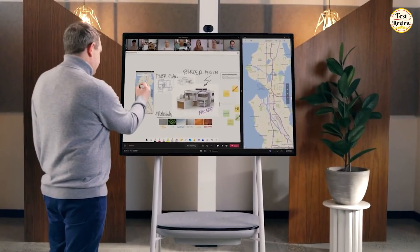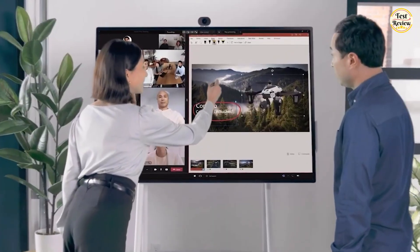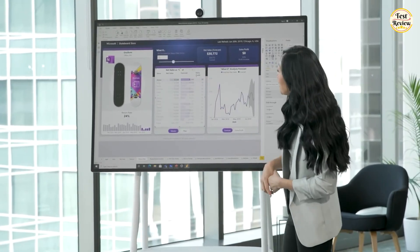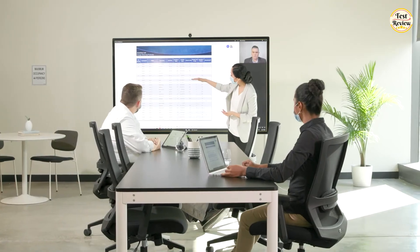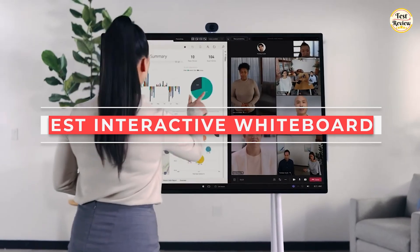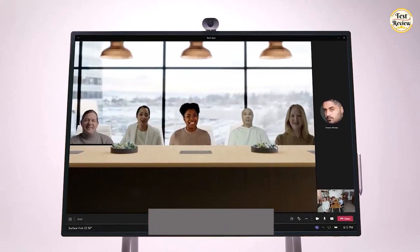Interactive whiteboards have revolutionized the way we present and collaborate, making learning and teamwork more engaging than ever. Whether you're teaching, brainstorming, or hosting dynamic meetings, an interactive whiteboard can transform the way you communicate. In this video, we're diving into the top five best interactive whiteboards of 2025 to help you find the best one.